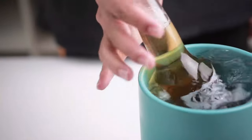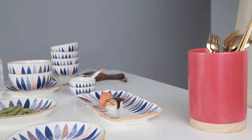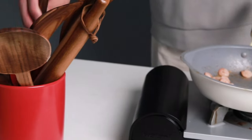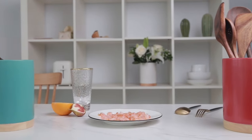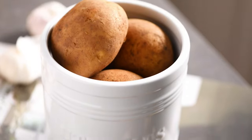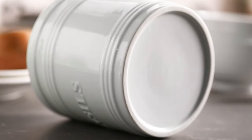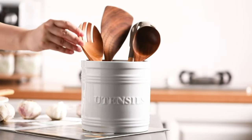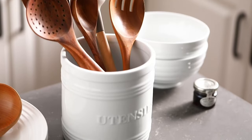The best utensil holders can make your kitchen look neat and organized. You can use them to keep spatulas, spoons, and other tools neatly arranged and accessible. Our experts conducted research on a range of the most popular utensil crocks available on the market. You can obtain all the details you need to make the best decision by looking at our favorites, reading the product descriptions, and using this buying guide.